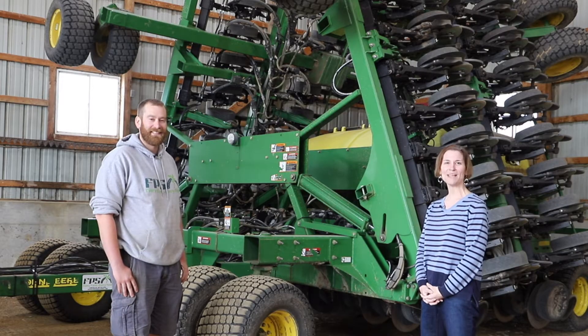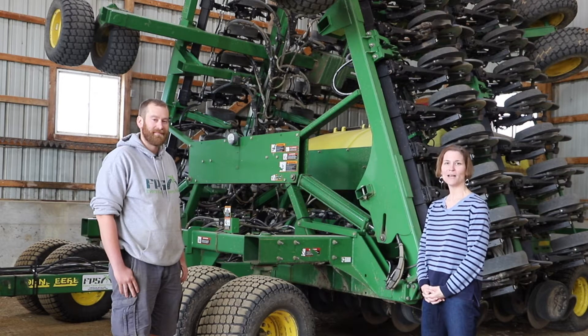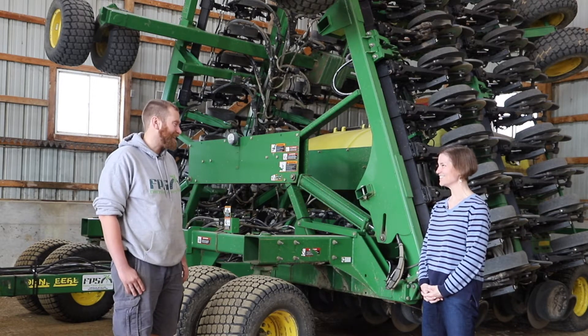Hi again everyone. Welcome again to our Soybean Shop Talk series. We are on the Feldposh Farm in Fowler, Michigan. Welcome to PJ Feldposh — thank you for being with us.